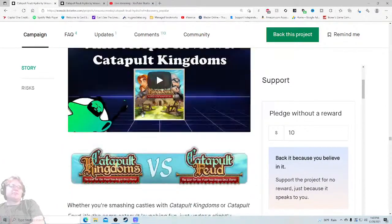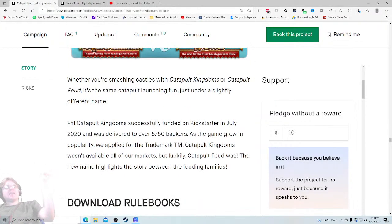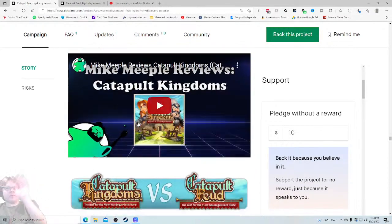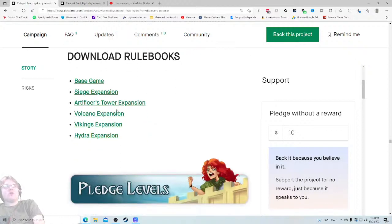Catapult Kingdoms versus Catapult Feud — whether you're smashing castles with Catapult Kingdoms or Catapult Feud, it's the same catapult-launching fun, just with a slightly different name. FYI: Catapult Kingdoms successfully funded on Kickstarter in July 2020 and delivered over 5,750 backers. As the game grew in popularity they applied for the trademark, but it wasn't available — luckily Catapult Feud's was, so they changed the name. No issues with that, I'm glad they addressed it.